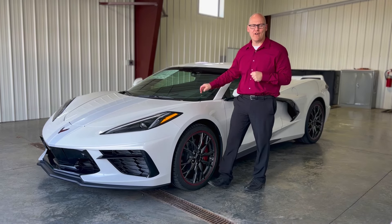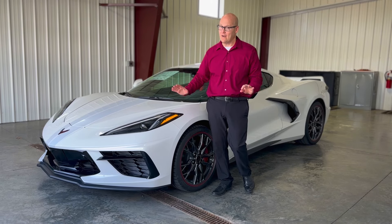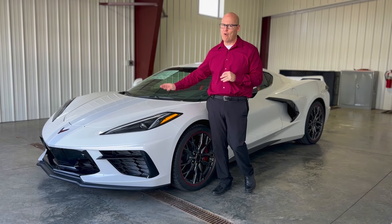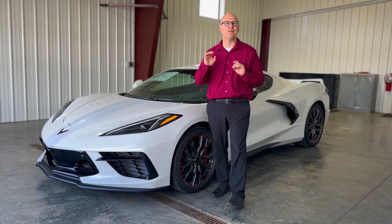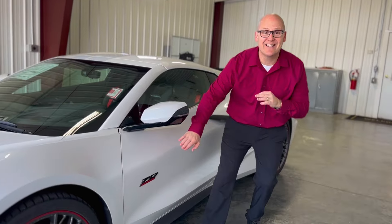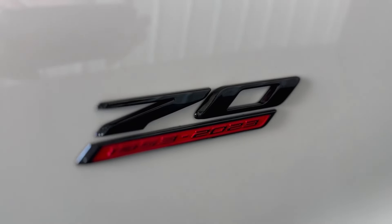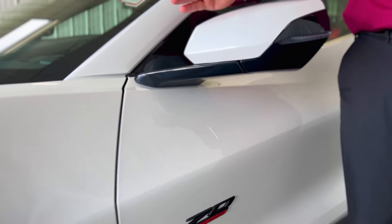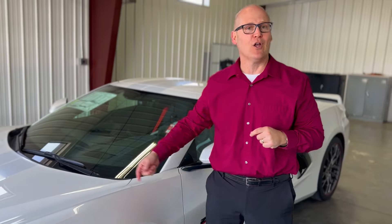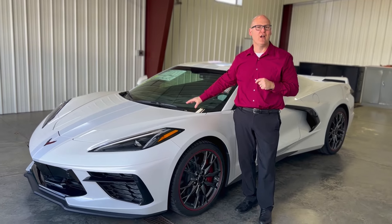2023 Corvette C8, and it's just not a regular old Corvette. Now it is a Z51 performance package, but here is the coolest part. This is a 70th anniversary. Can you believe that? This Corvette has been around for 70 years, and Chevy said we're going to have a little party — and the party is going to be the 70th anniversary Corvette.